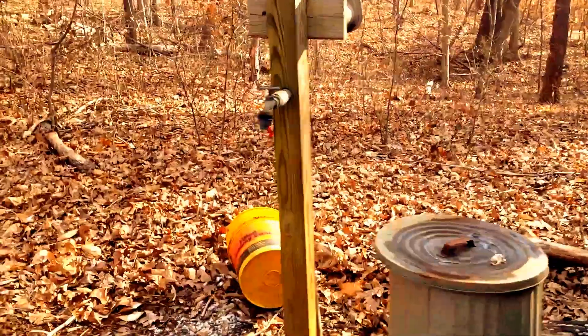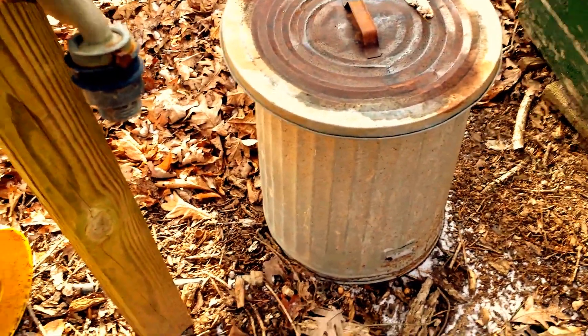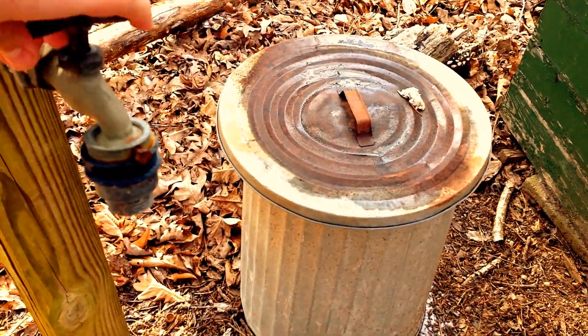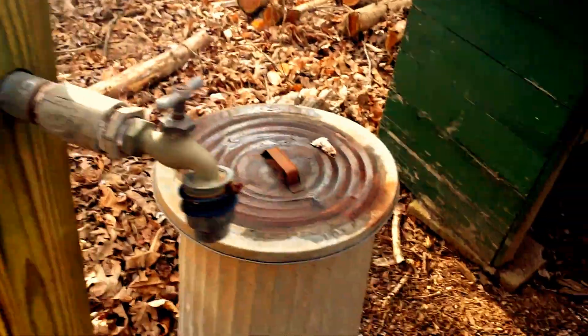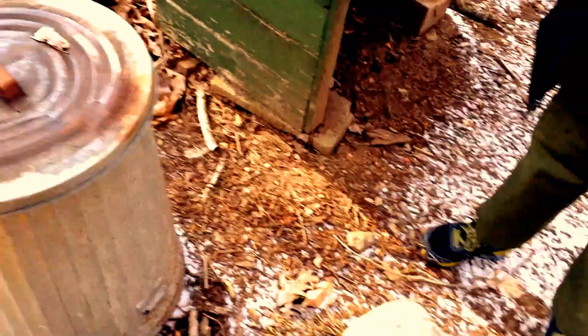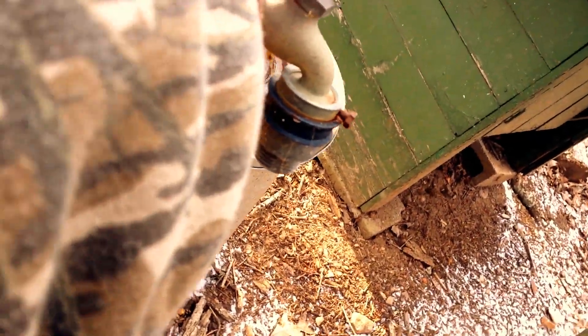We're going to see if the water still works out here. Nope, looks like the water's shut off. Well, there's nothing connecting it. Probably the pipe's frozen — it's like 28 degrees out.